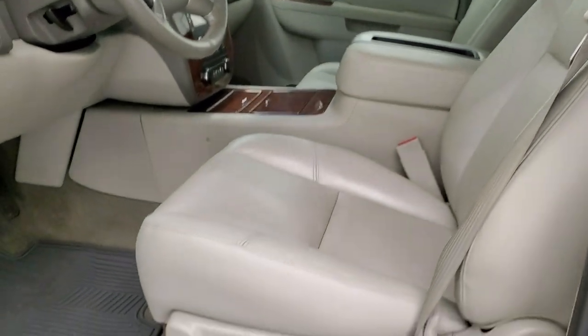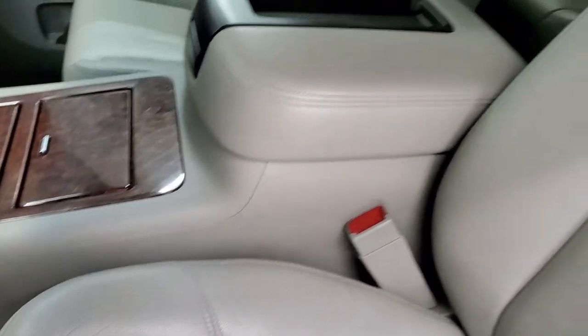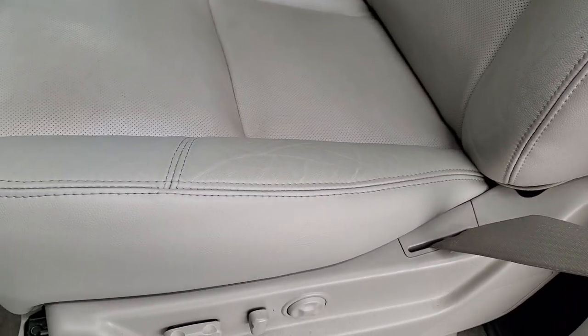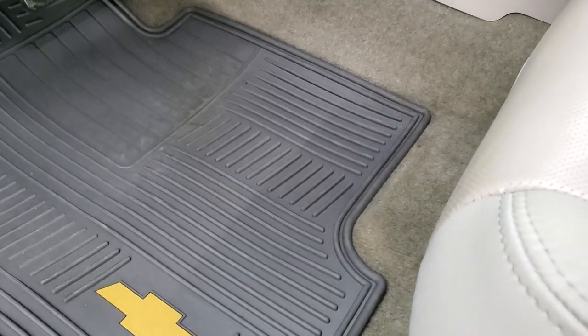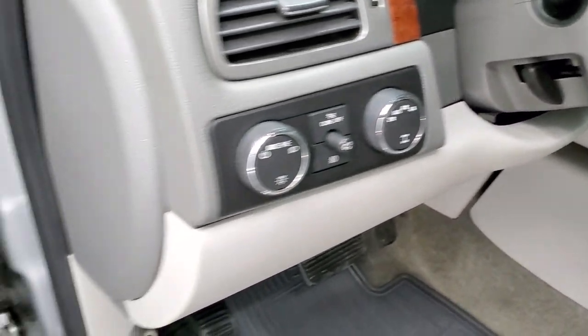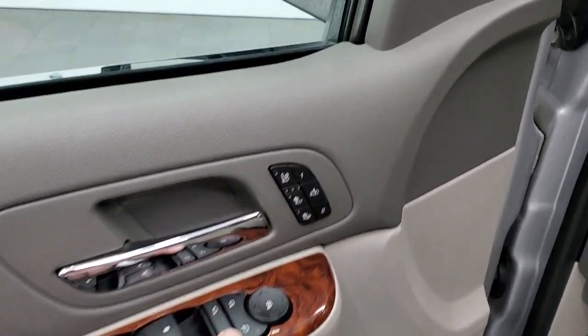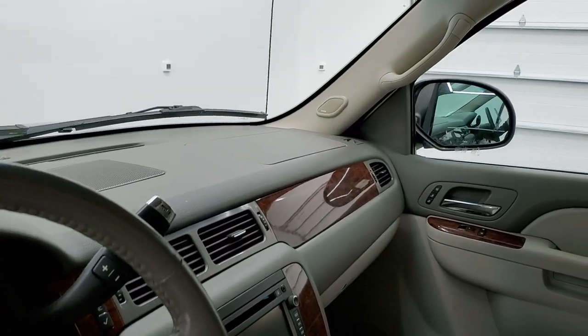It does come with power mirrors with the built-in directional signals. Inside, the LTZ package gives you the gray leather interior — there are no rips and there are no tears on those seats. Both of these seats are heated and cooled. It comes with factory all-weather floor mats, auto headlamps, and turn-on-demand four-wheel drive. Power windows, power locks, power mirrors — and these mirrors do power fold in. I always like showing both sides so you know that both sides are working properly.